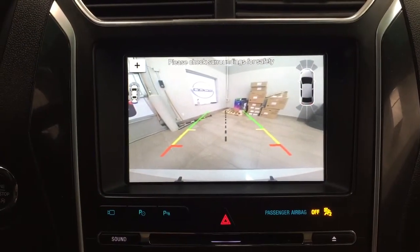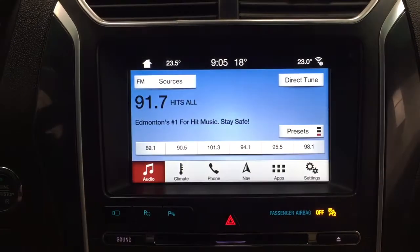Taking a look at the backup camera, you have those nice guiding lines making things much easier when you back into a stall.